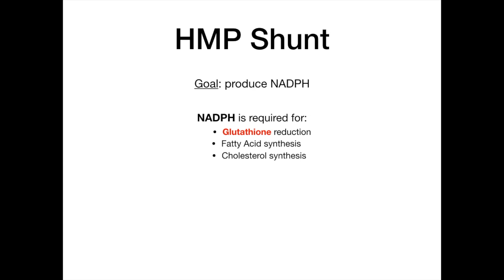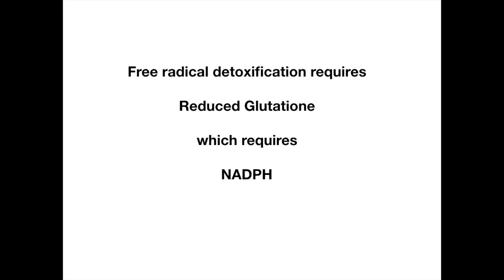What we're going to focus on in this video is glutathione. The main goal in part two of this mini series is that we need to be able to reduce glutathione, and in order to do that, we need NADPH. The next logical question is: why do we need glutathione? Glutathione is required for free radical detoxification. So free radical detox requires reduced glutathione, reduced glutathione requires NADPH, and NADPH comes from the HMP shunt.